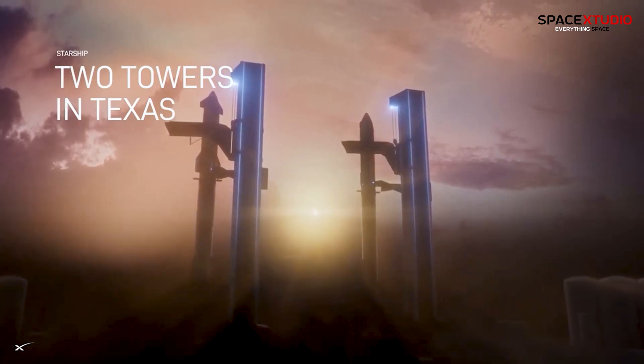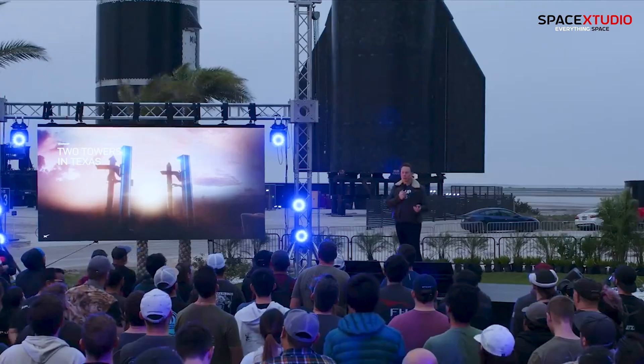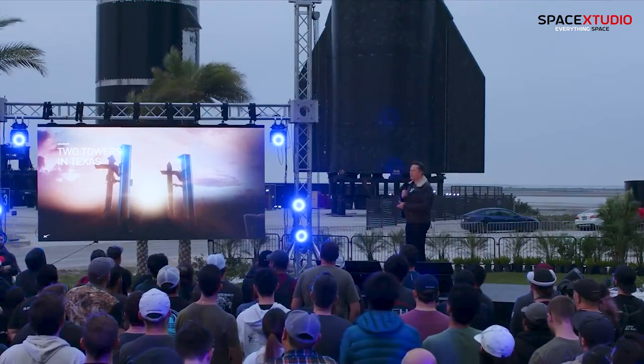As SpaceX sets its sights on sending the first humans to another planet and beyond: "We're really going to be launching a lot, and we're going to be upgrading one tower while we launch from another tower, so two towers is important."